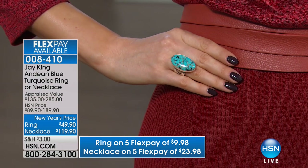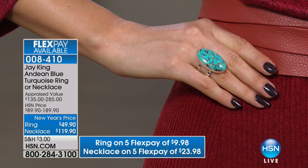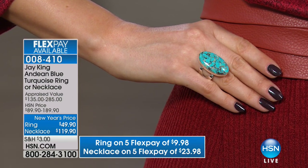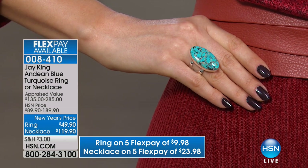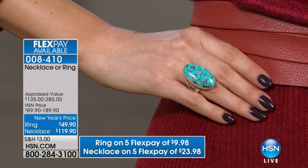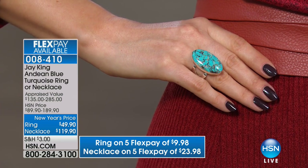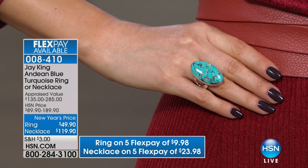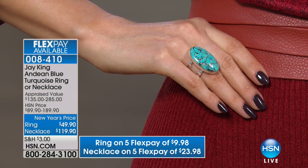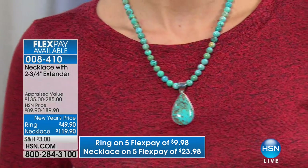Everybody gets upset when I talk only about the stone and not about the silver work, but it all goes together — that's all part of the art and skill of our artists. Even just for the Andean blue turquoise, the necklace at $119.90 would be exceptional, but then to put in this pendant — a phenomenal value. Even the round beads: cutting round beads is actually one of the biggest wastes of raw material, but so many people request it, and when we have the right material we do cut it. Big, bold — you're making one purchase but getting multiple looks.